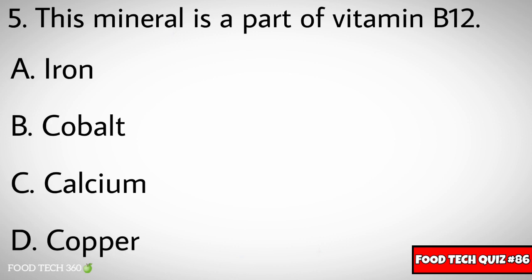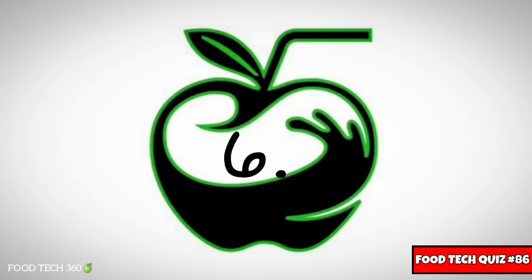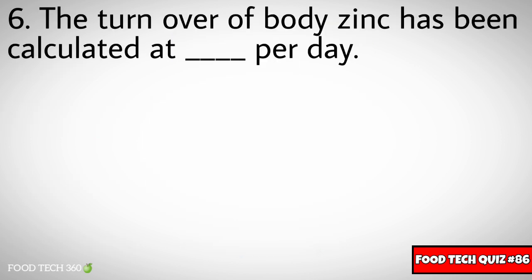Question number five: This mineral is a part of Vitamin B12. Options: A) Iron, B) Cobalt, C) Calcium, D) Copper. Correct answer: B) Cobalt.